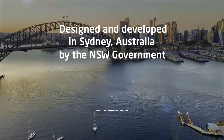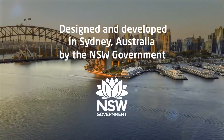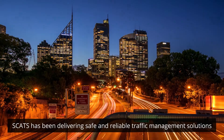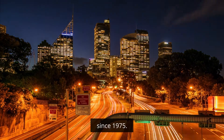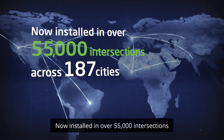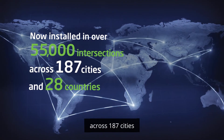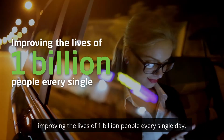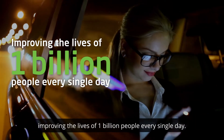Designed and developed in Sydney, Australia by the New South Wales Government, SCATS has been delivering safe and reliable traffic management solutions since 1975. Now installed in over 55,000 intersections across 187 cities and 28 countries, improving the lives of 1 billion people every single day.